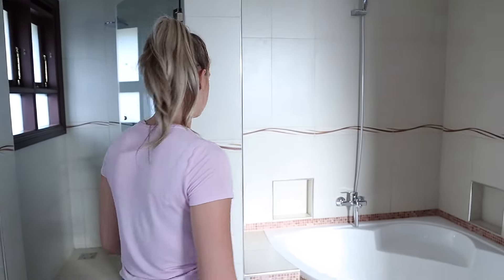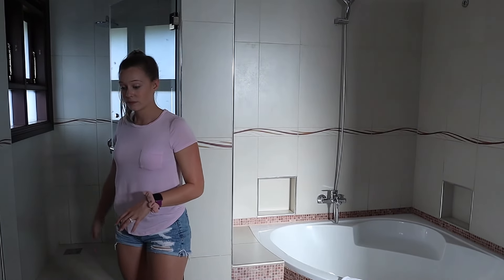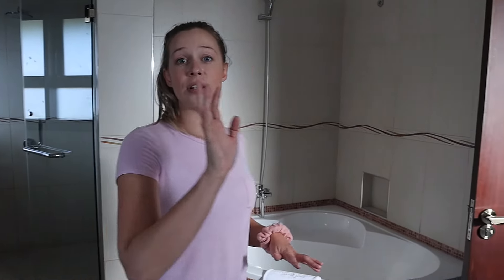We have a tub in here which I didn't realize - again we didn't do much research on this one. There's a very nice big shower, and you have your toilet and sink.